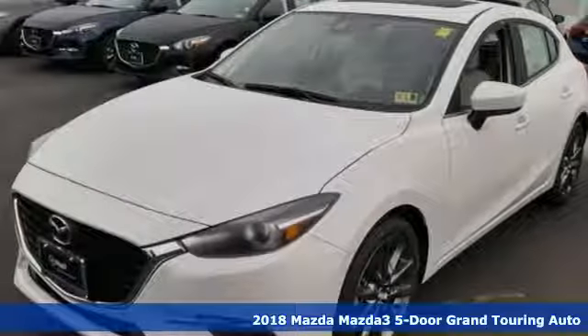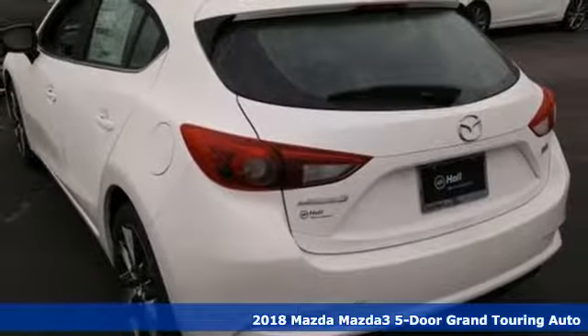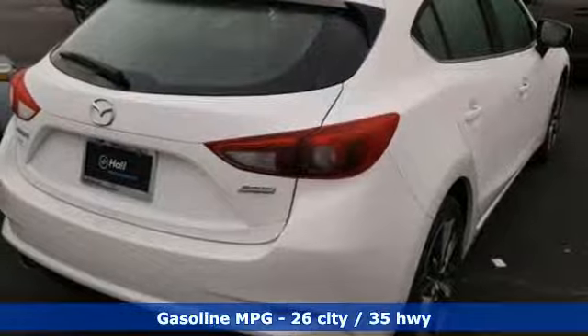It's a new 2018 Mazda 3 5-door. With Mazda, driving is what matters most. And with features like these, every drive is a pleasure.